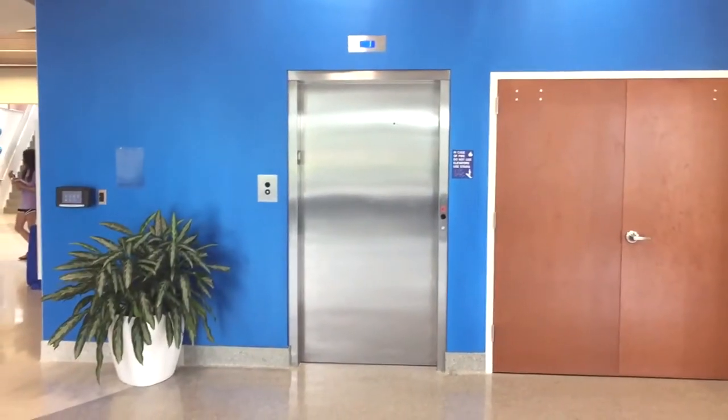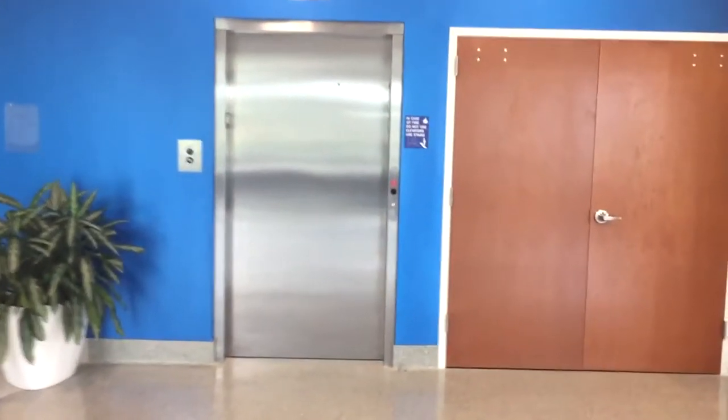YouTube user Elevator Man 247 Productions sent in an Otis Series 7 elevator. This is an American Gen 2 MRL Traction Elevator serving just two floors. It is located in the University of Alabama's brand new Charger Junior Building.